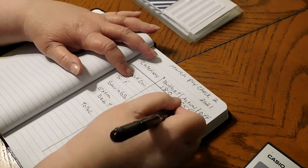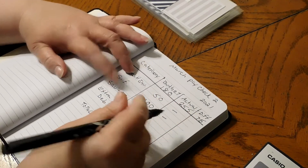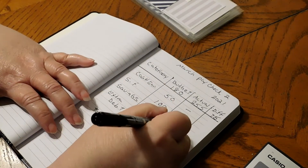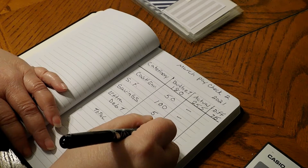Cash envelopes stayed the same. Sinking funds stayed the same. Savings we put right into the savings account, so that stayed the same. And our extra debt payment was $50,000.